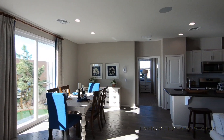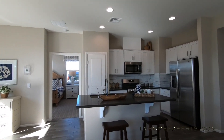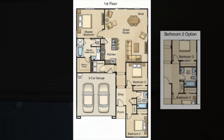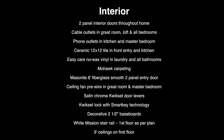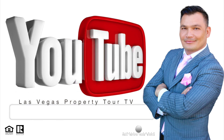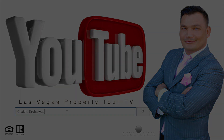Let me know what you guys think about this property — it's worth the asking price. Just wanted to say thank you to each and every one of you guys. I want you guys to have a blessed day. Have a safe weekend. Thank you so much for tuning in. I'm Chuck with Simply Vegas. Have a blessed day.